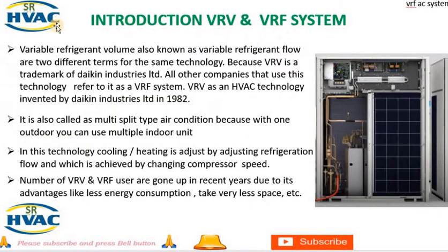Introduction to VRV and VRF systems. Variable refrigerant volume, also known as variable refrigerant flow, are two different terms for the same technology. VRV is a trademark of Daikin Industries Ltd., so all other companies that use this technology refer to it as a VRF system. VRV is an HVAC technology invented by Daikin Industries Ltd. in 1982.